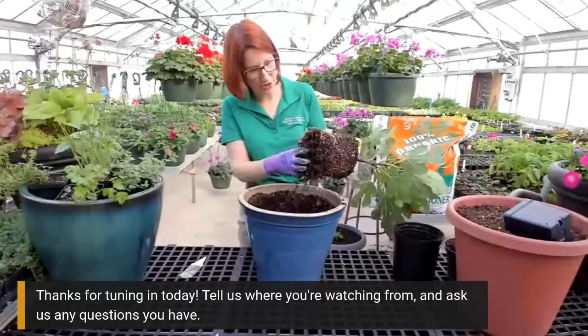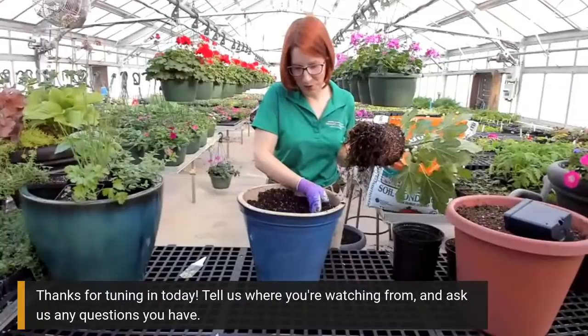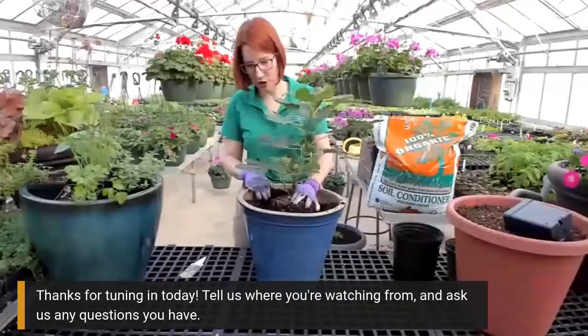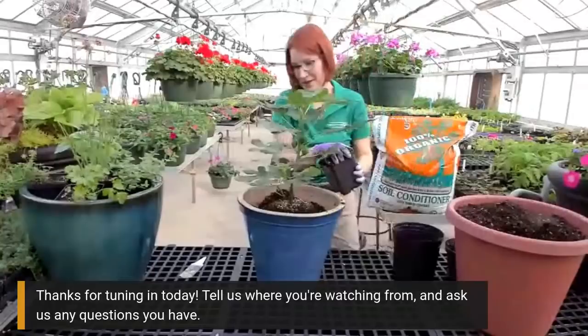I'm getting ready to plant my fig. I'm going to go ahead and loosen up the root ball at the bottom here, and then basically make an indentation in the growing medium. I had pre-wetted most of my medium before we started today just to facilitate things. Then I'm going to put my fig in the center of the pot and go ahead and fill it on the sides.